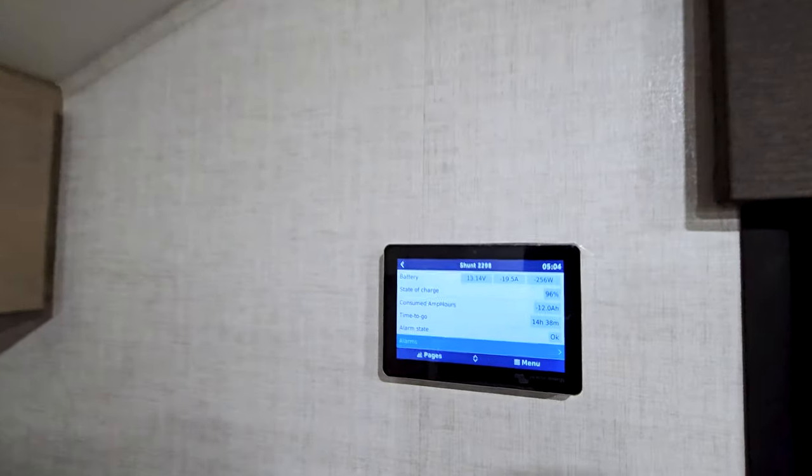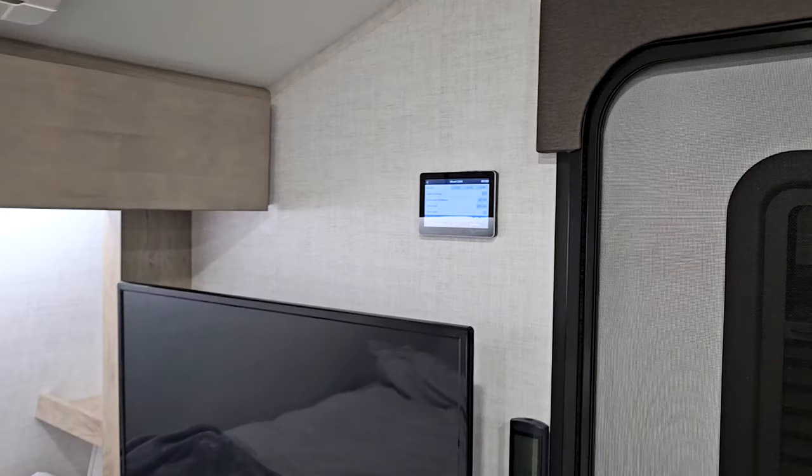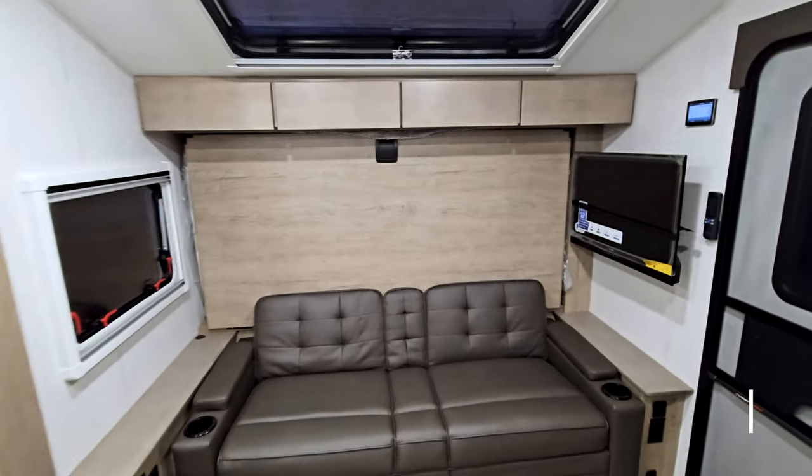Just monitoring the power usage here. Currently it's showing 14 hours on the battery but it's really cold out so it's keeping the tanks hot. I've got the heater set to 20 degrees Celsius. Let's make this bed.